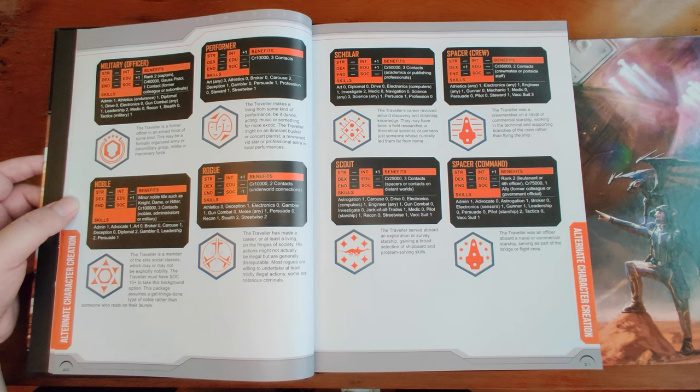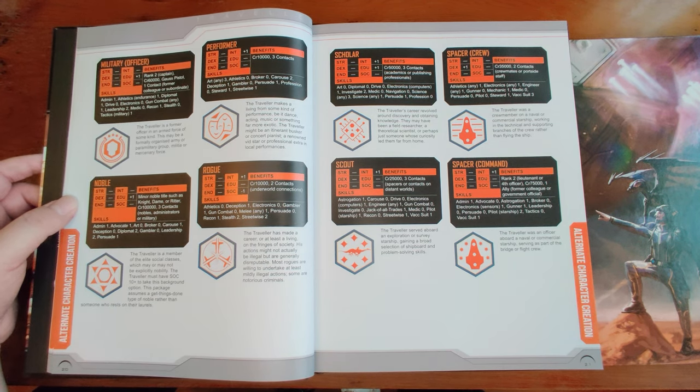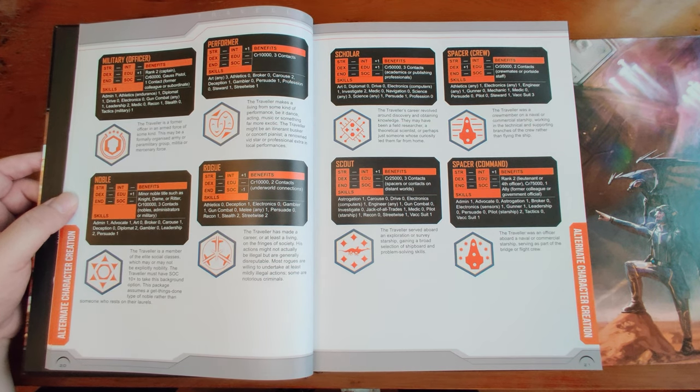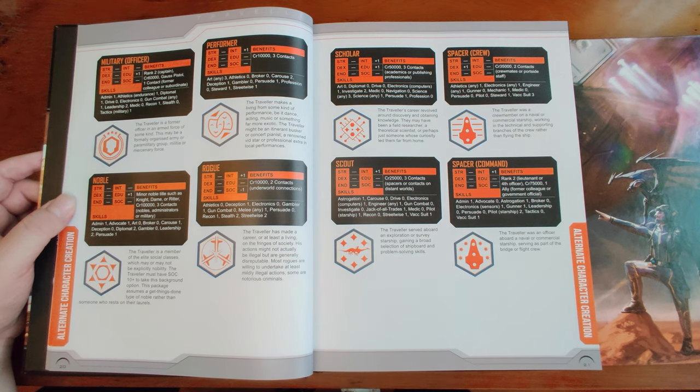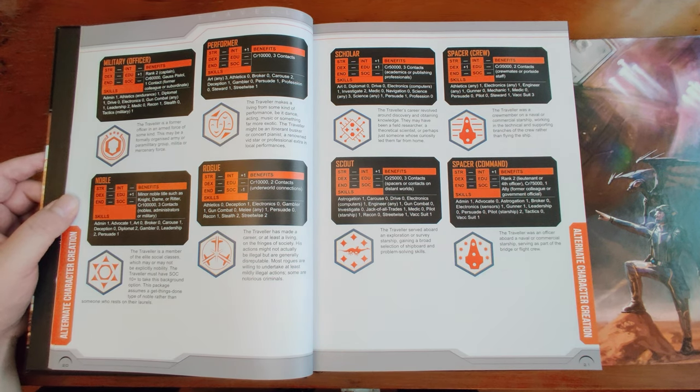Noble gives a minor noble title, some Education, considerable money, three contacts in nobles/admin/military, with skills in Admin, Advocate, Art, Broker, Carouse, Diplomat 2, Gambling, Leadership 2, and Persuade 1. Performer doesn't have much money but gains Intelligence, Art 3, Carouse 2 (great for socializing), Deception 1, Persuade 1, and Steward — useful because Steward lets you take luxury passengers and charge much more for high passage. Rogue — your Han Solo archetype — gains Int but loses Social Standing, two underworld contacts, Athletics, Gun Combat, Gambling, Deception, Streetwise, Recon, Stealth. Scholar gains Int and Education, contacts in academics/publishing, Diplomacy, Art, Electronics, Investigation, Navigation, Science, Persuade 1.